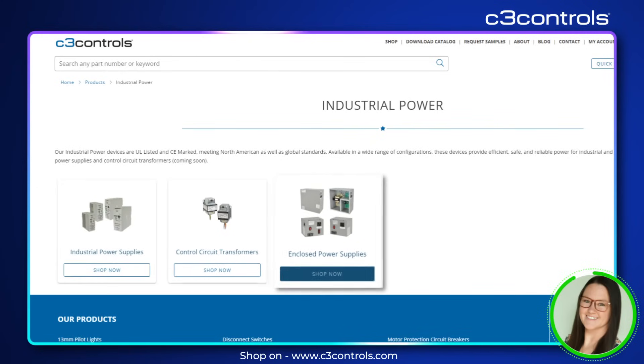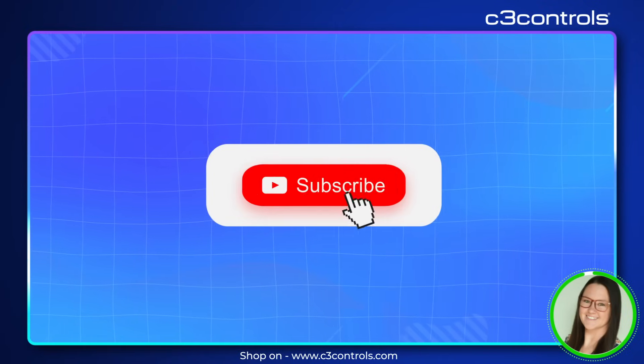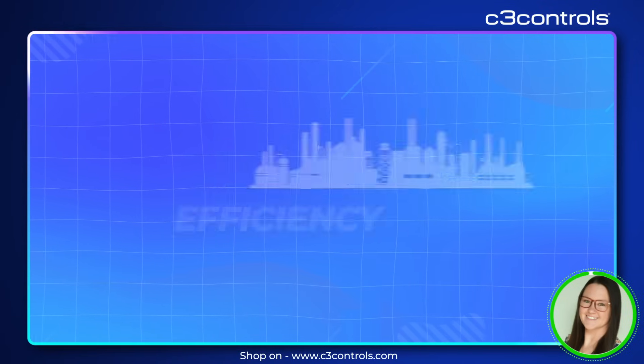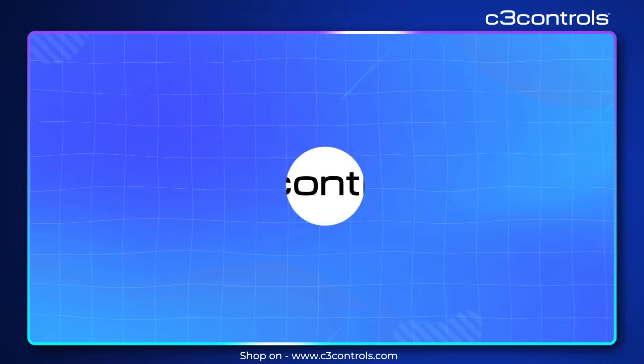Thanks for watching! Don't forget to like, comment, and subscribe for more tips on maximizing your industrial efficiency. Hit that bell icon so you never miss an update from C3 Controls.